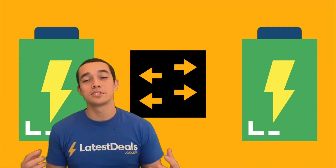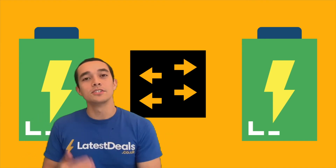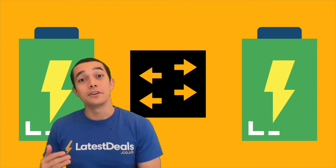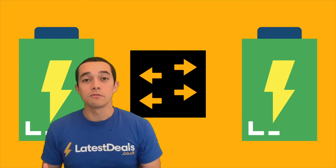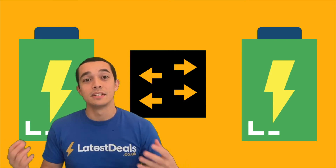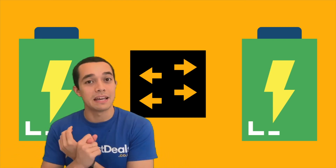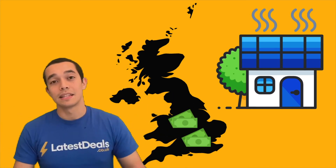Number three: solar panels don't lock you in to one provider — you can switch. As long as the energy company has over 150,000 customers, you can switch and they will pay you for the energy that you export. The amount they pay you can also differ between companies, so you want to compare not only what you pay them but what they pay you. Number four: the further south in the UK you live, the more money you can generally make, because in the south there is more sunshine and more clear skies.